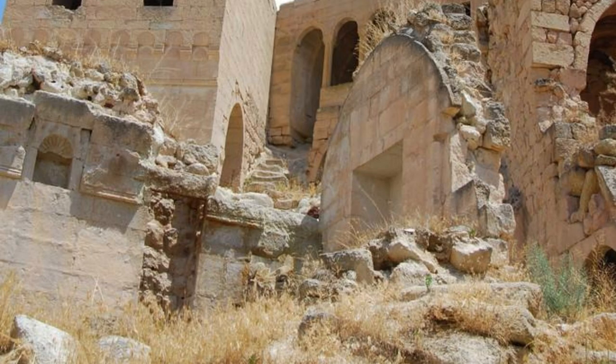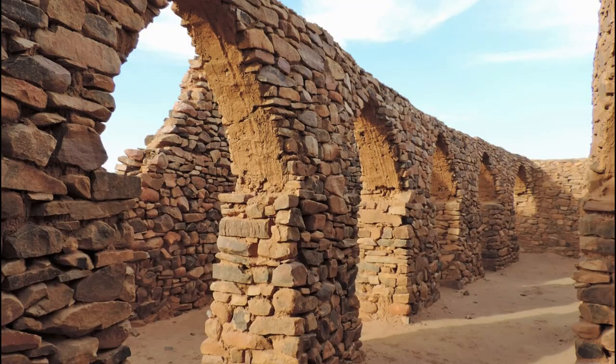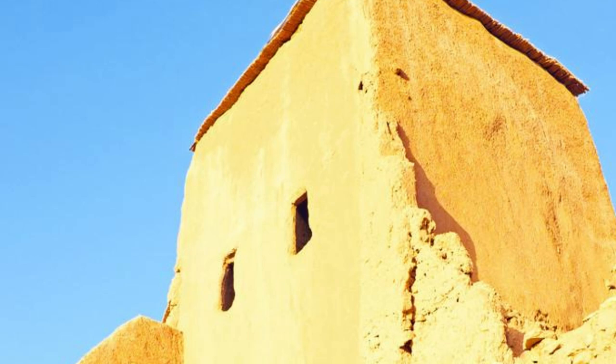Journey to the Ancient Xaur of Walada, a UNESCO World Heritage Site that was once a thriving center of commerce, culture, and Islamic scholarship in the Sahara Desert. Explore the town's historic mud-brick buildings, mosques, and Quranic schools, which date back to the medieval period and showcase a unique blend of Sahelian, Moorish, and Arab architectural styles. Wander through labyrinthine alleyways and courtyards adorned with ornate carvings, geometric patterns, and traditional Berber motifs. Walada's ancient Xaur are a living testament to Mauritania's rich cultural heritage and a window into its storied past.